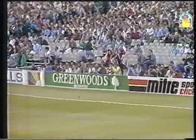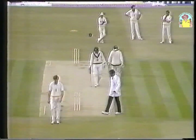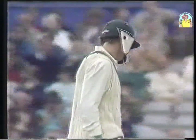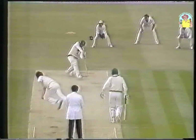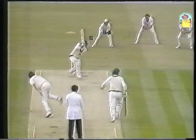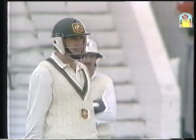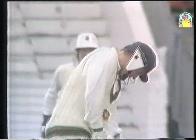Beautifully driven through cover. Newport overpitching and pays the penalty. That ball never swung one iota, but he plays it off the meat of the bat, straight to the boundary at extra cover. Magnificent shot that by Taylor. Not really a half volley, but no swing at all. Straight through the gap, down to the boundary. Very good shot. Taylor now on to 109. Jones 23. Three down for 234. Australia looking good.